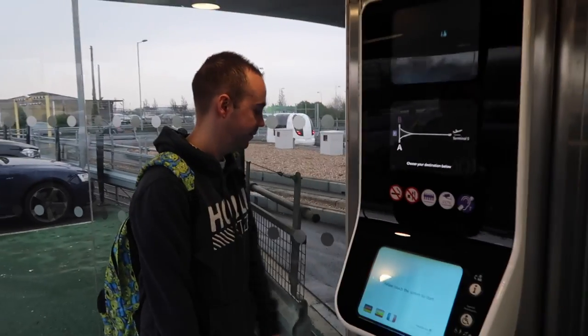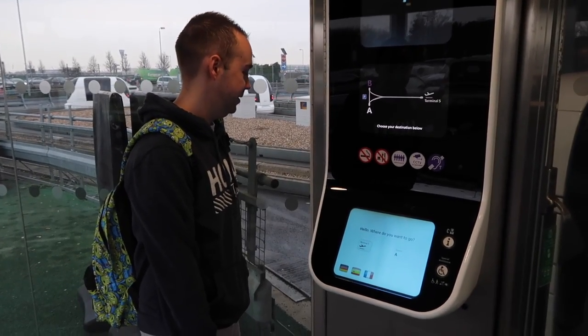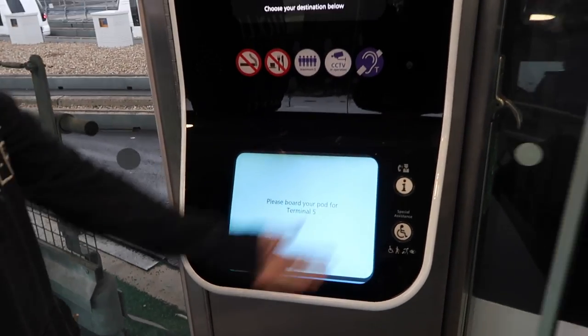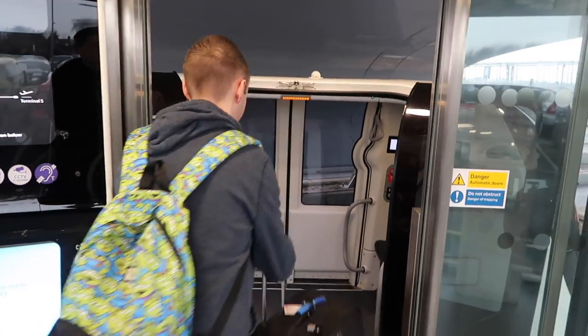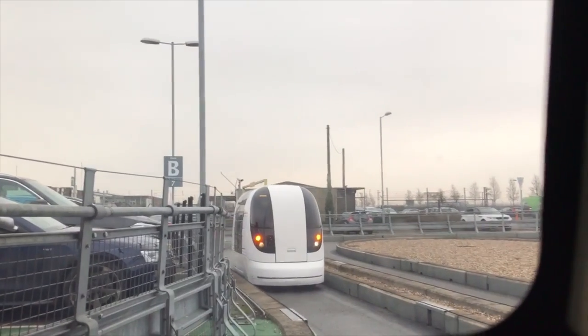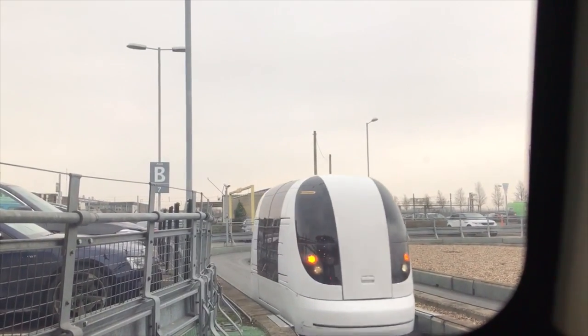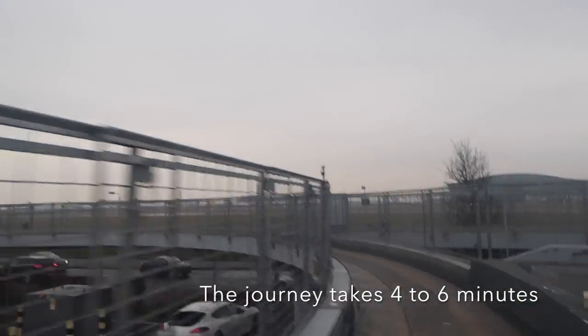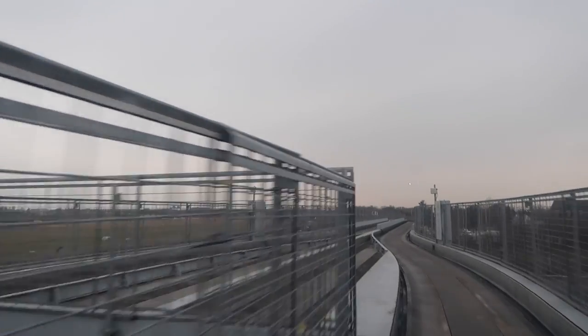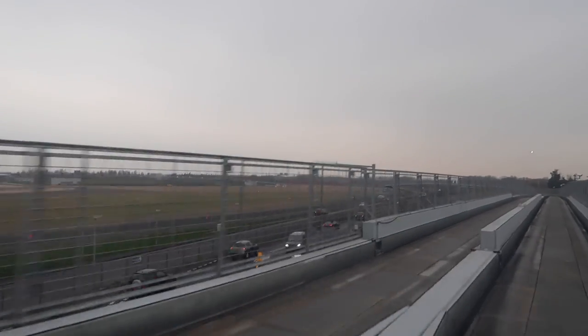So all you do when you get here — we want to go to Terminal 5 — and that's how easy it is. All you do is go to Terminal 5, that's how easy it is.